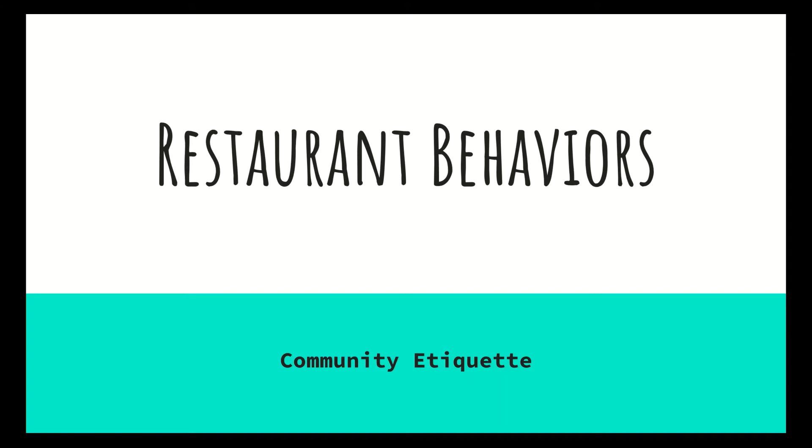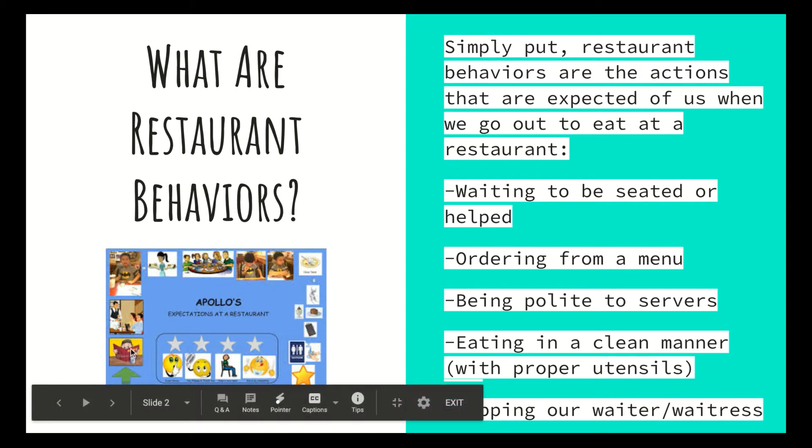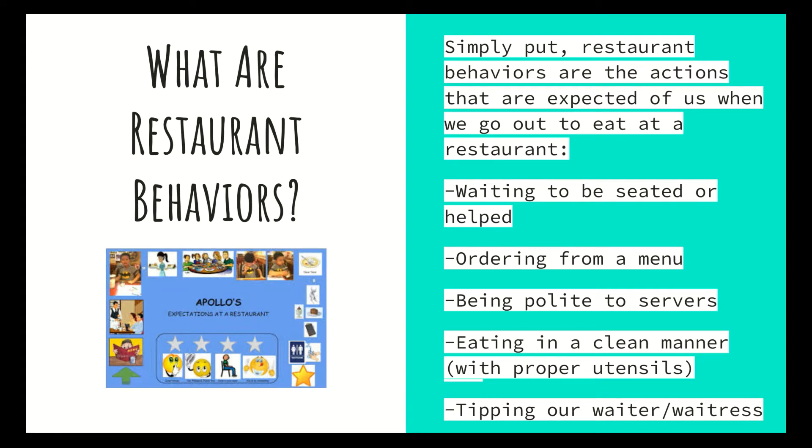Maybe you're just getting dessert from someplace. We're talking about community-based instruction — how and what are the cool ways to act when we're out and about with family at restaurants. Maybe you're going with your friends, or maybe you're going with your class. We've done quite a few field trips to Castle Park, Knott's Berry Farm, and John's Incredible Pizza Company, and there are restaurants at all of those locations. Restaurant behaviors are the expectations and actions that are expected of us when we go out to eat at a restaurant, which is a business that sells food.